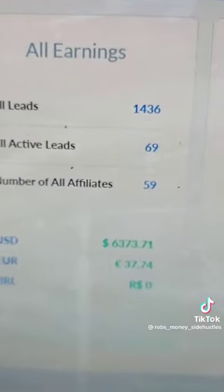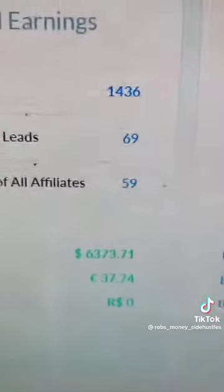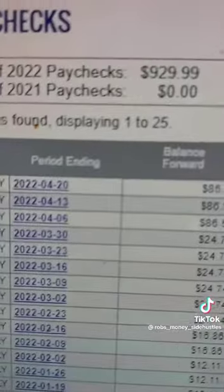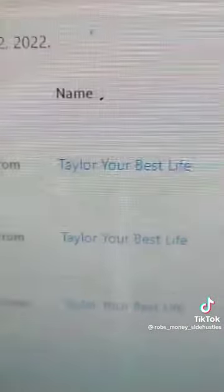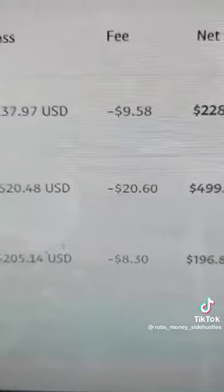The first product I sell — this is the Builderall dashboard — and I've managed to bring in $6,373 USD, and a lot of that is recurring. Here's my ClickBank dashboard, and I managed to bring in $929 USD with a health product, a weight loss product that I sell called Java Burn. Another product I sell called Rapid Profit Machine, and I've done $1,000 USD there, which is also a lot of recurring. Three simple steps.